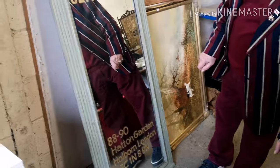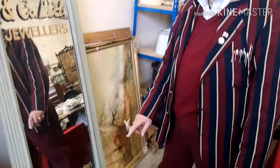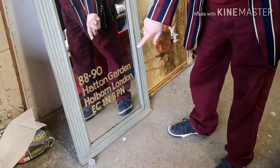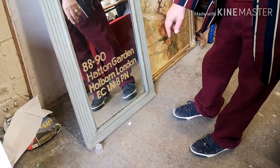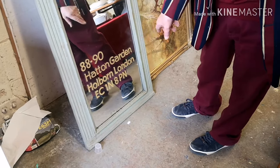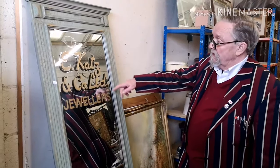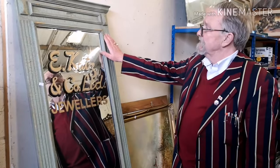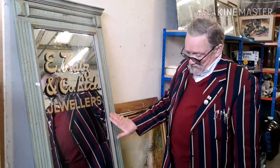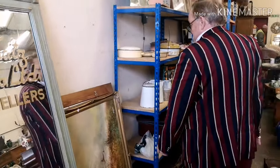The mirror's got a very old postcode on the bottom — EC1 — that's one of the first postcodes in the country. It's Cass and Co, jewellers. Look at that — absolutely gorgeous, a beautiful thing to have in the right home.